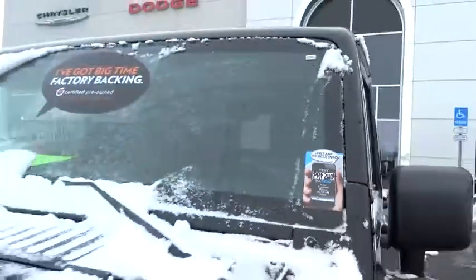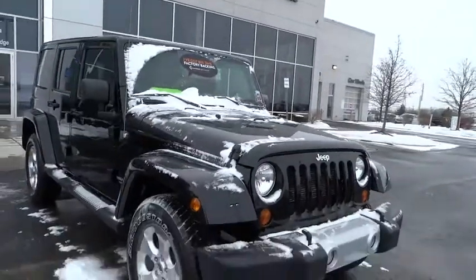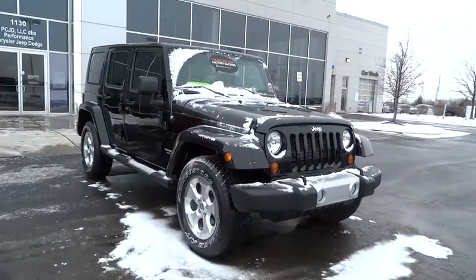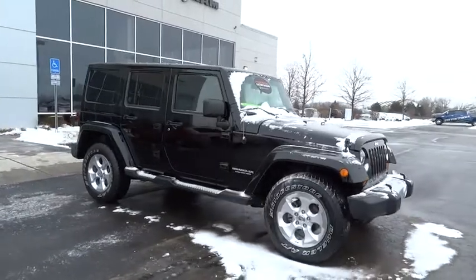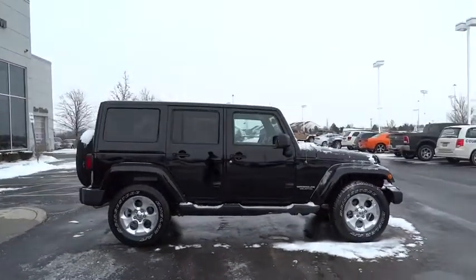The 2013 Wrangler. Few vehicles are better off-road than a Jeep Wrangler. This is the one that started it all, traceable to the original Jeep. The Wrangler is the very symbol of off-road capability and is priced below $35,000.